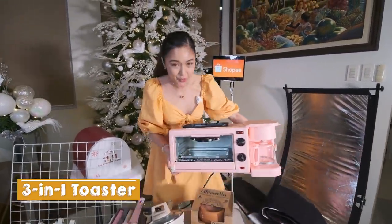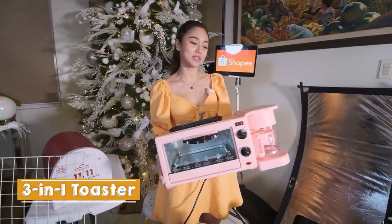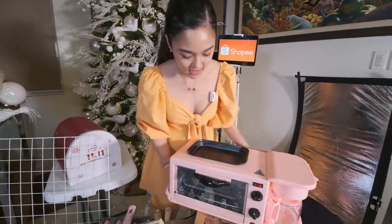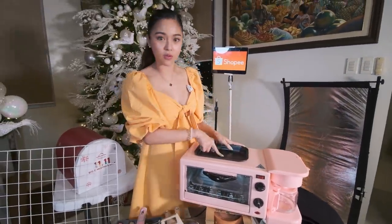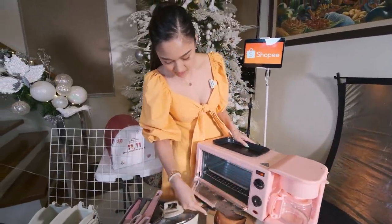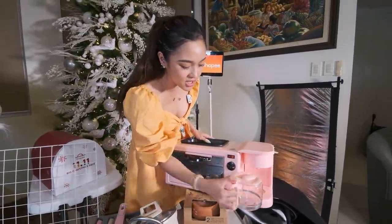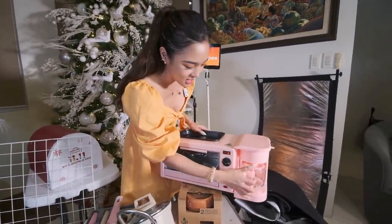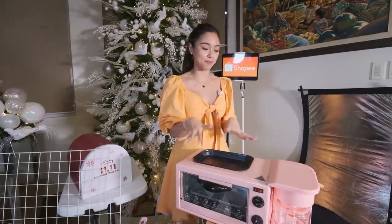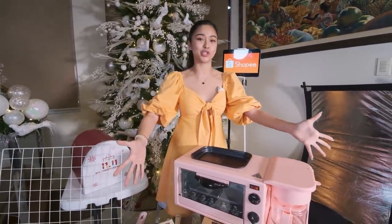Oh di ba? It's super cute! Like ko ito kasi nakikita sa TikTok. Dun sila parang dito magluluto ng breakfast nila dahil dito na daw yung itlog dito sa taas. Tapos, dito na rin nila ilalagay yung tinapay. Tapos, dito na rin nila gagawin yung coffee. It is super amazing! I can't wait to try na gumawa ng breakfast dito sa pink 3-in-1 toaster na ito.